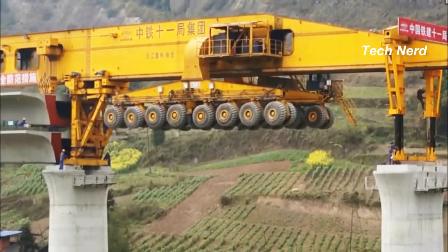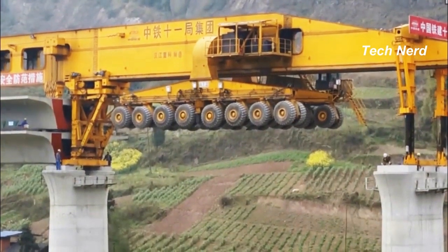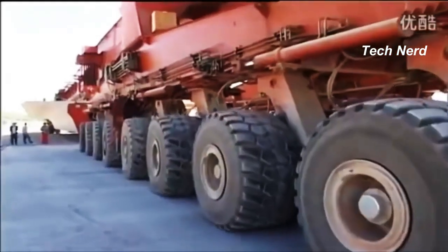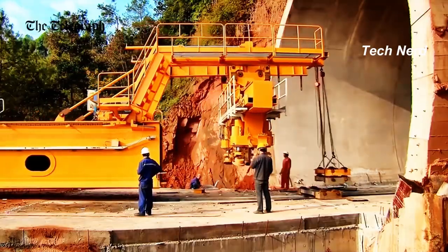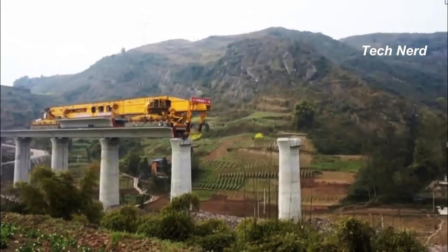The Iron Monster has 64 wheels split up between 4 sections of 16 wheels each. Each of the sections can rotate up to 90 degrees, letting the machine drive sideways for easy maneuvering. It has been used in various large construction projects, including the construction of the longest road-rail steel arch bridge in the Yiben-Jinsha River Railway Bridge project.